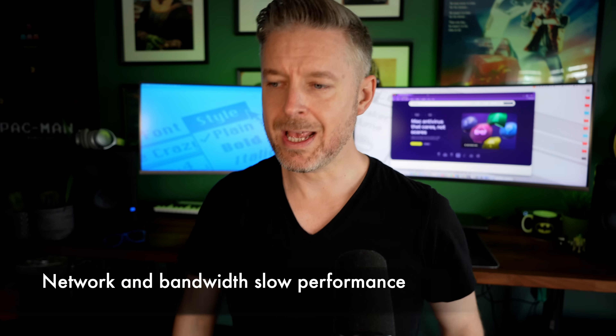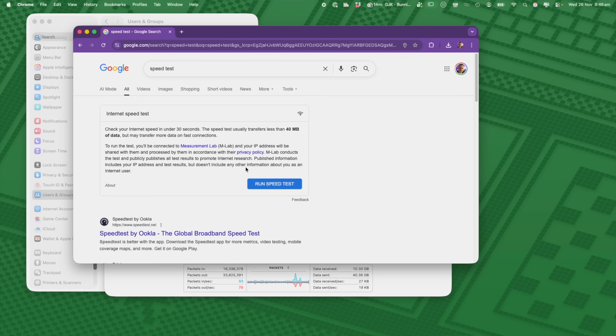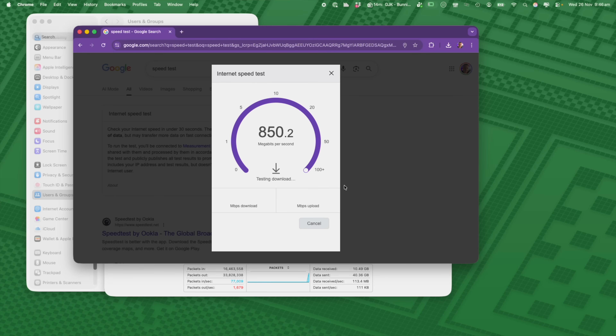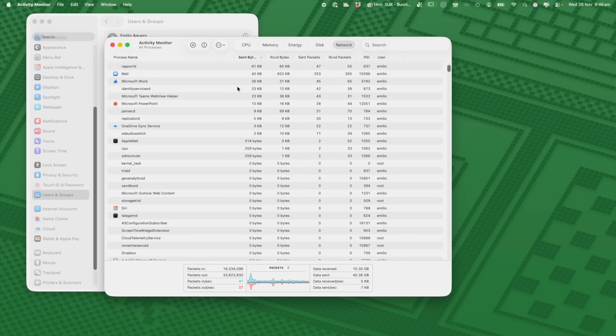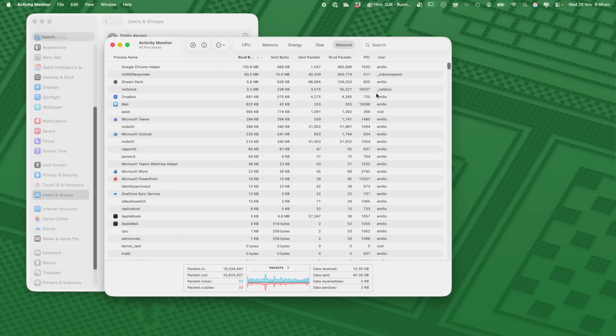What about your overall network performance? Is the internet just slower than it normally would be? Maybe when transferring files with a friend or family member on the network, performance is a little slower than normal. You can also go into Activity Monitor and look at network performance — is your bandwidth being chewed up because malware or a hacked service is consuming all those network resources?